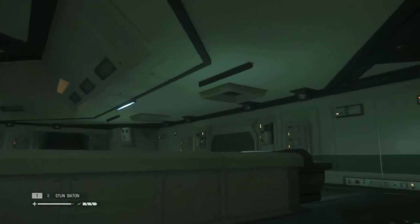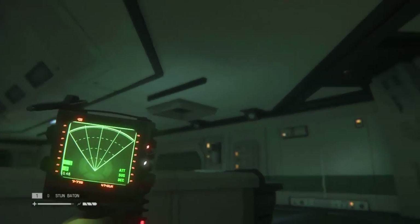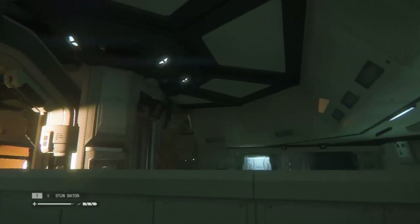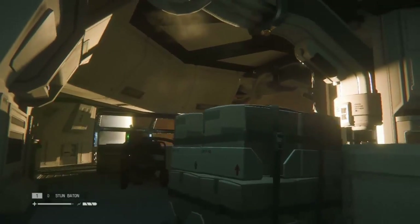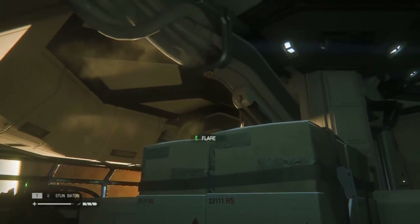Hey guys, welcome back to Alien Isolation. We are in the medical facilities and I believe there is an alien up there somewhere, or at least it was before I stopped recording and restarted. We have a beautiful view out this window, but we are trying to find a trauma unit somewhere.